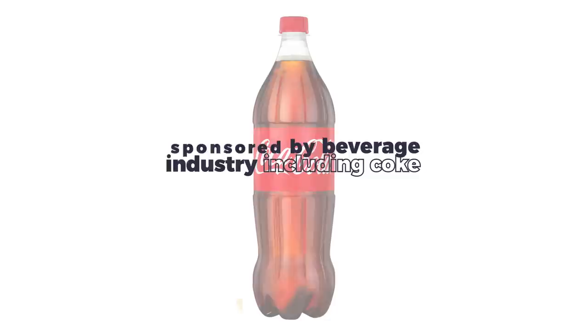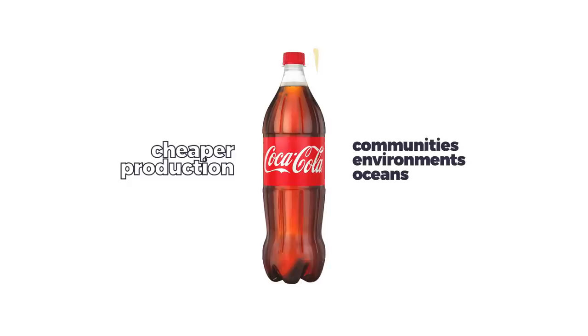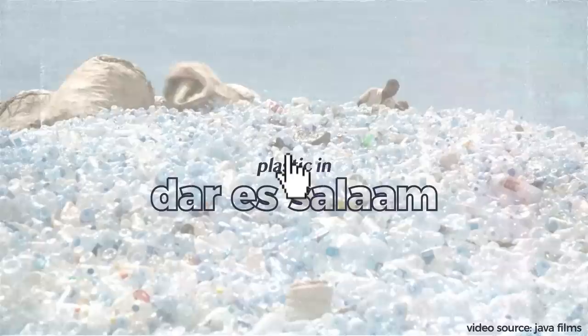This commercial, as it would later turn out, was sponsored by several bottling manufacturers. In short, beginning in the 1970s, Coke embraced cheaper production at the expense of surrounding communities, environments, and whole oceans. Which is exactly what happened in Dar es Salaam over the last seven years.